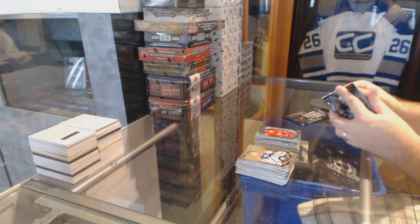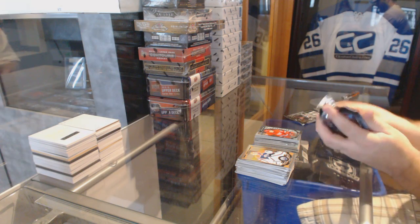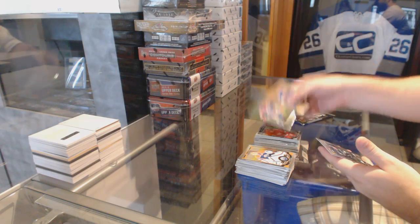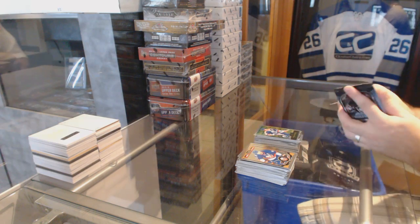Two boxes, two Larkins. Wayne Gretzky retro.